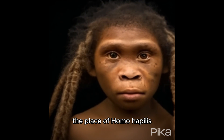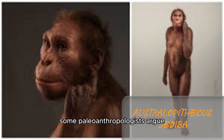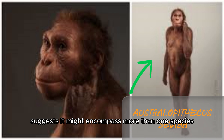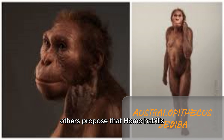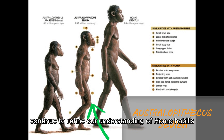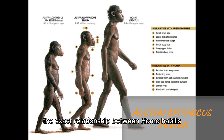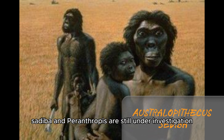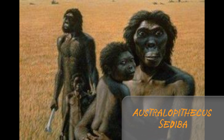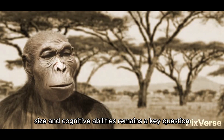The place of Homo habilis within the human evolutionary tree has been a subject of extensive debate. Some paleoanthropologists argue that the morphological diversity seen in Homo habilis fossils suggests it might encompass more than one species. Others propose that Homo habilis represents a direct ancestor of later human species, such as Homo erectus. Recent discoveries and advanced dating techniques continue to refine our understanding, including the exact relationship between Homo habilis and contemporary species like Australopithecus sediba and Paranthropus. The precise role of tool use in driving the evolution of brain size and cognitive abilities remains a key question.